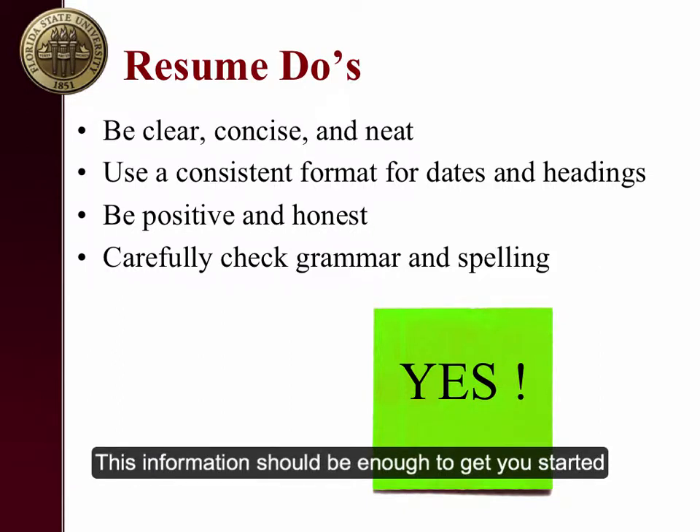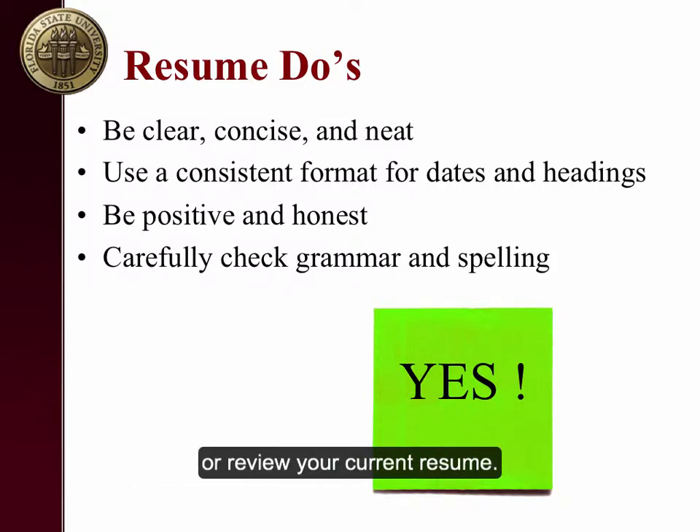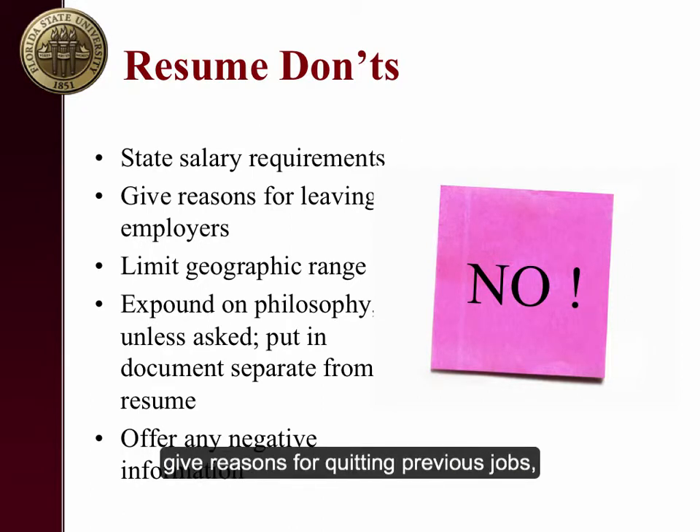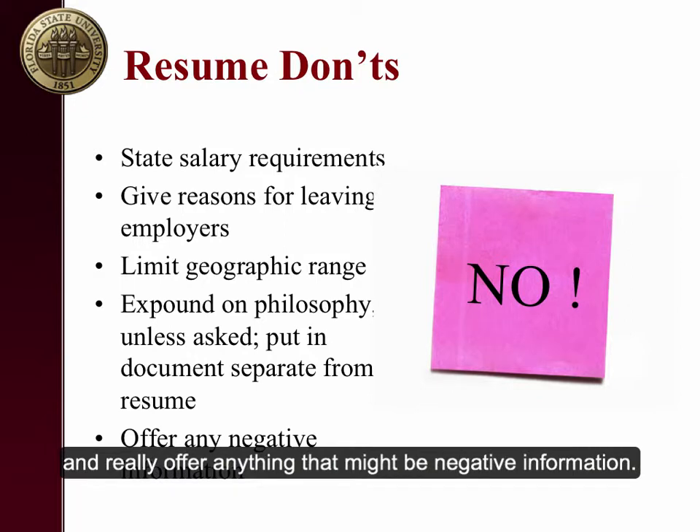This information should be enough to get you started or review your current resume. Here are a few final tips — resume do's and resume don'ts. Don't state salary requirements, give reasons for quitting previous jobs, expound on philosophy or values, or offer anything that might be negative information.